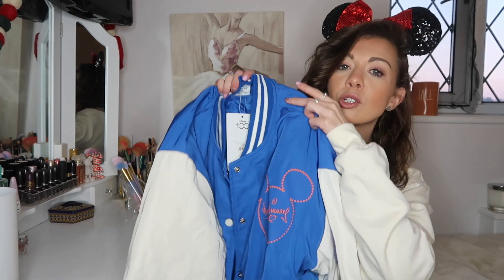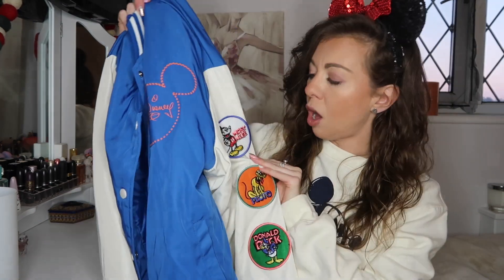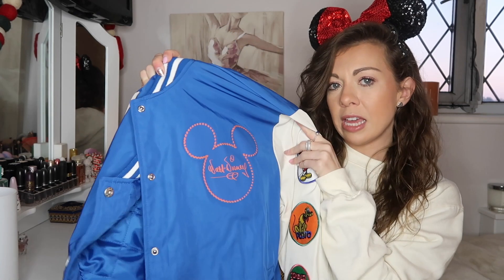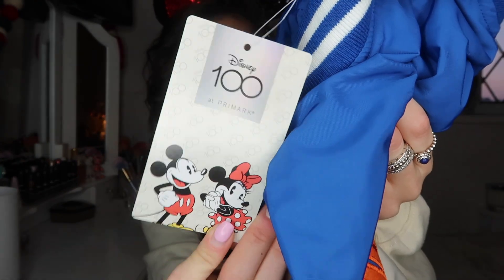First up, I'm going to show you probably the best thing and one of my favorite things from this collection — this retro baseball jacket. It has these little badges sewn onto the arm: Mickey Mouse, Pluto, and Donald at the end. It says 'Walt Disney' and on the back there's his signature. It was £32, which is quite steep for Primark, but it's worth it. This is the Disney 100 tag so you know it's part of the collection. I got it in extra small.